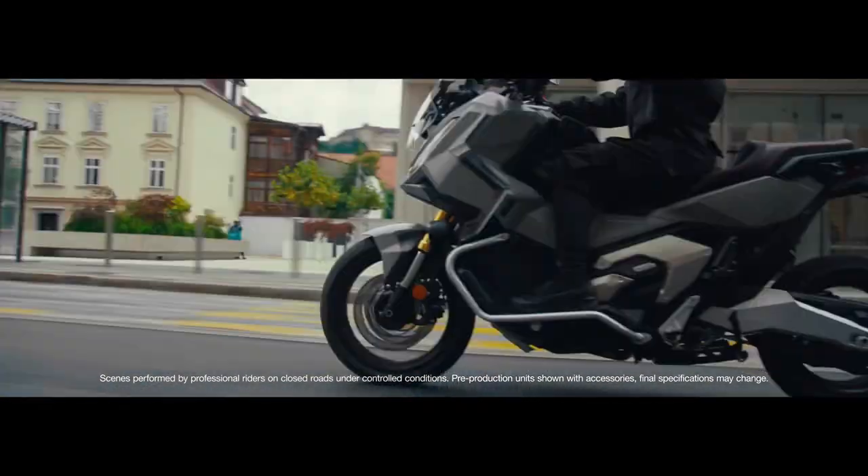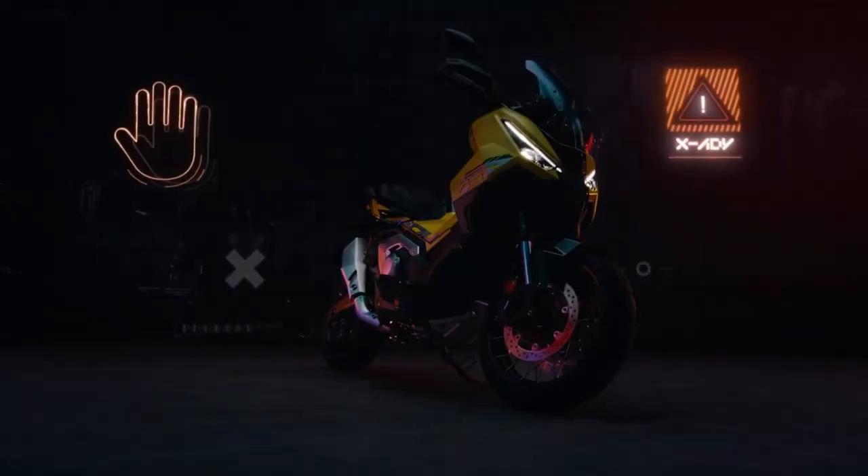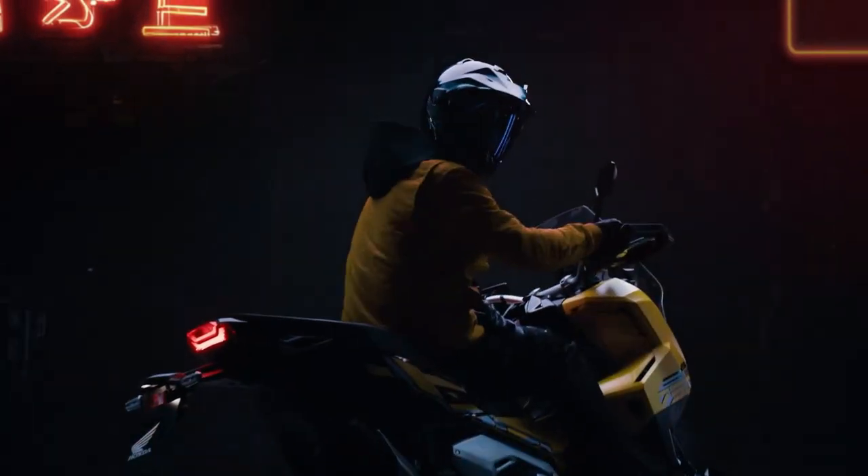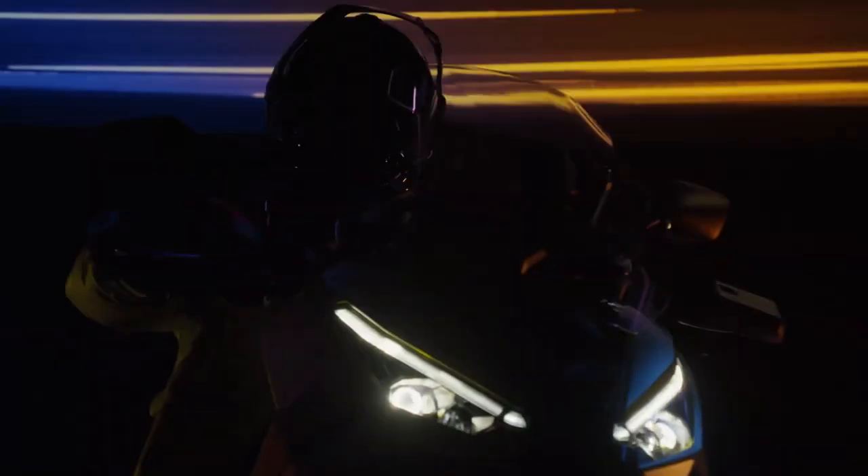Comparisons. In a crowded market, the XADV competes with other adventure scooters and motorcycles. Its unique combination of scooter convenience and adventure capabilities sets it apart, appealing to a diverse range of riders, from city commuters to off-road enthusiasts.